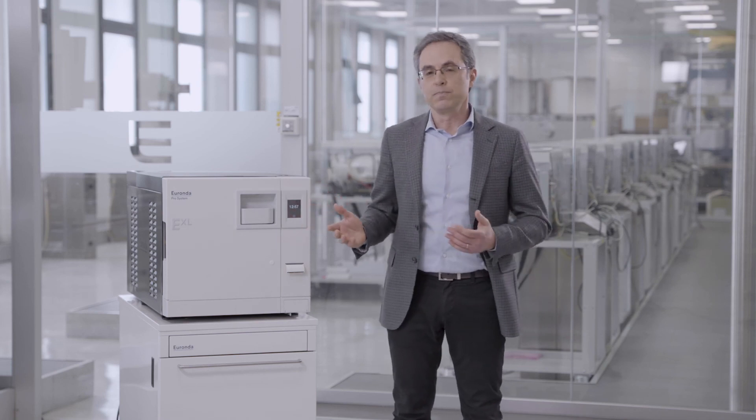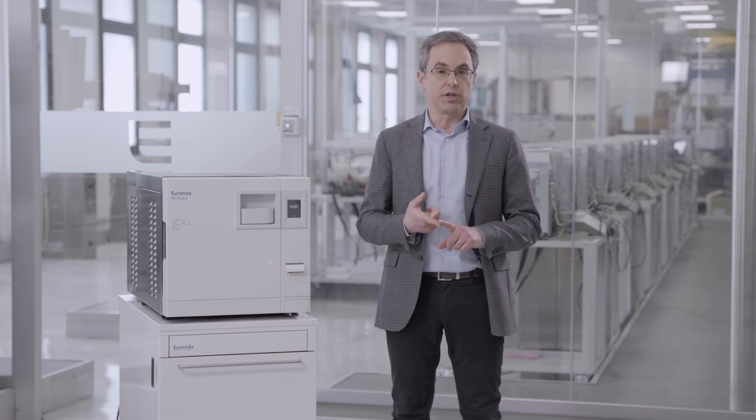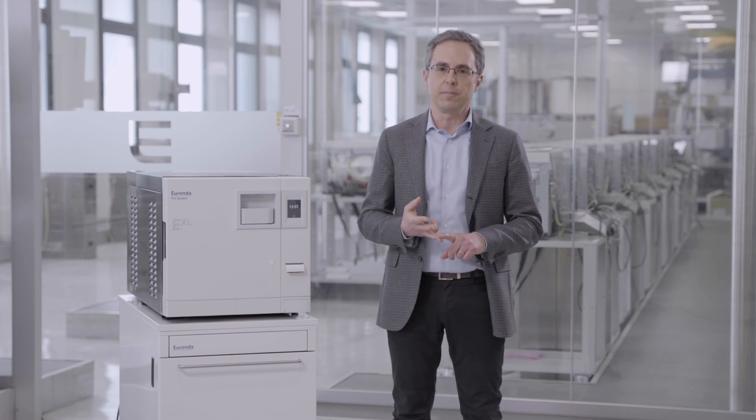EXL is large, but on a human scale. The most intense loads can be handled efficiently, effectively, and sustainably.